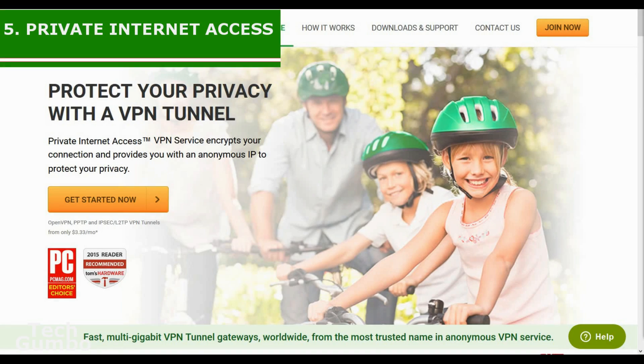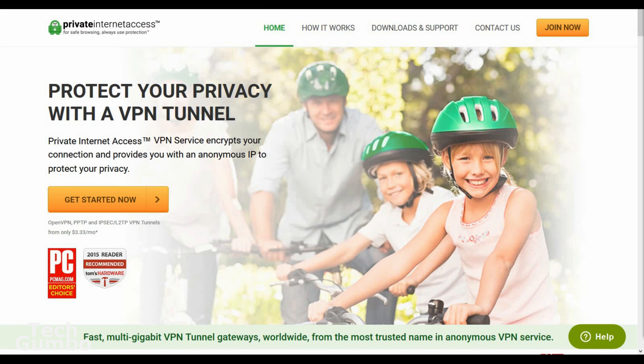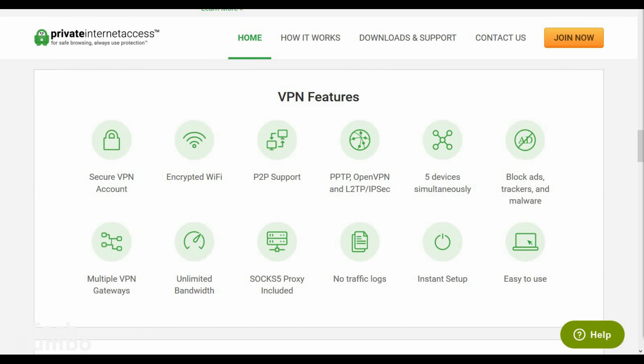Starting off this list at number five is Private Internet Access. This VPN has over 3,000 servers and 37 locations in 25 countries. It has a ton of options which include encryption levels, DNS leak protection, and a kill switch. These features enable you to configure PIA to suit your needs.